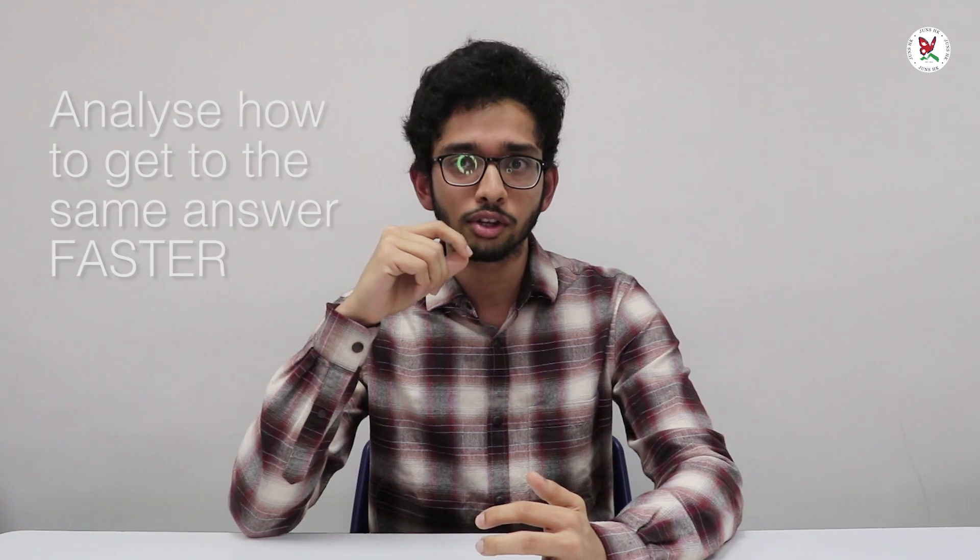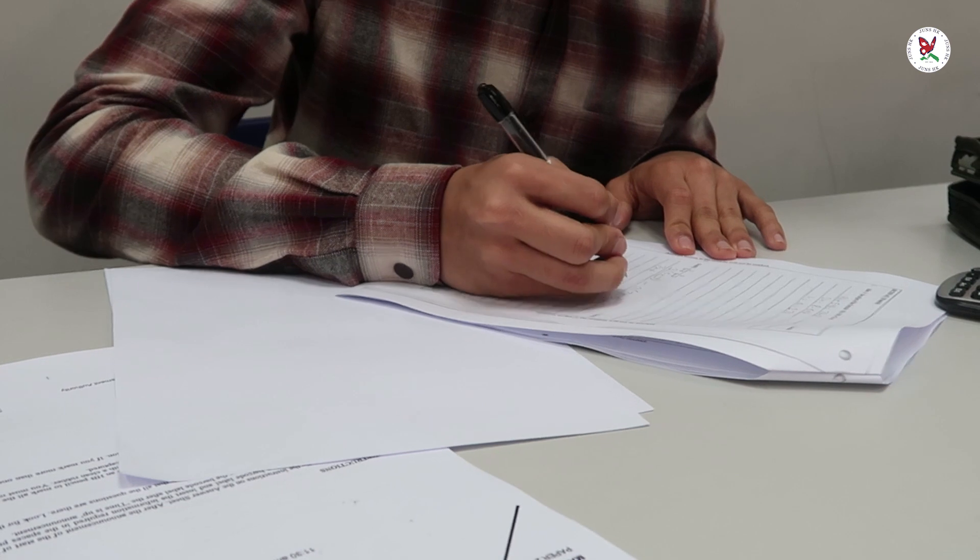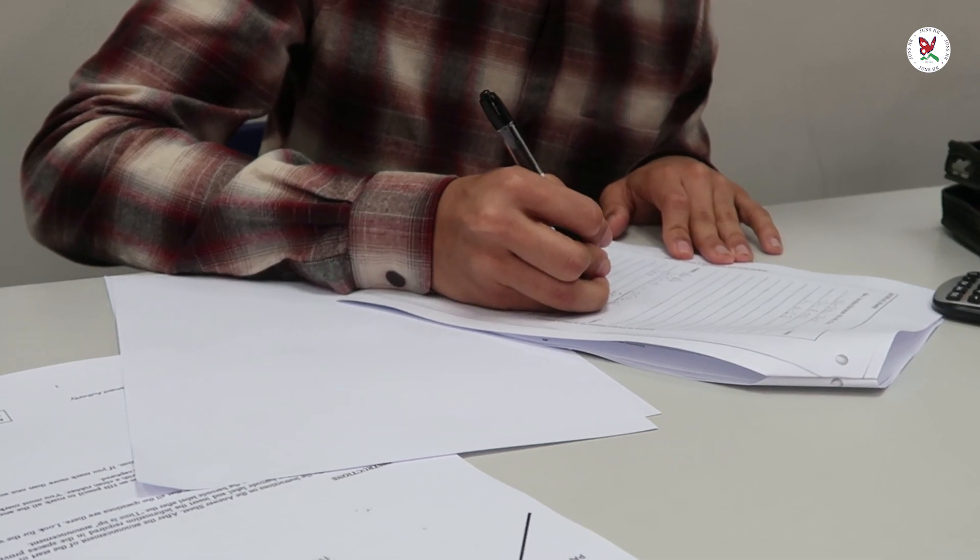Even though some of those videos are in Chinese, they're still very helpful. My last tip would be to analyze how you could have gotten to the same answer much faster by looking at the solutions, because they have a very crisp way of getting to the answer, and if you follow that, you can save a lot of time in the exam. Thank you for listening.